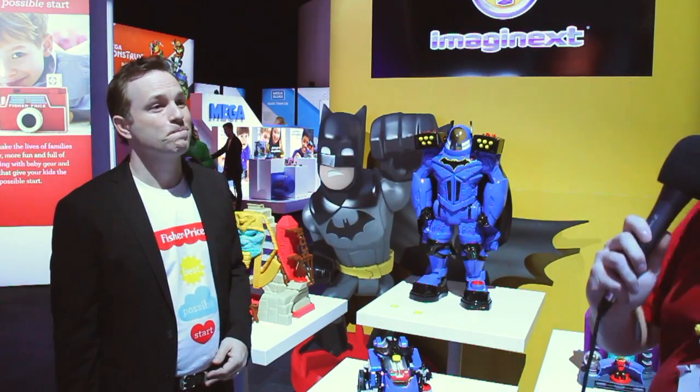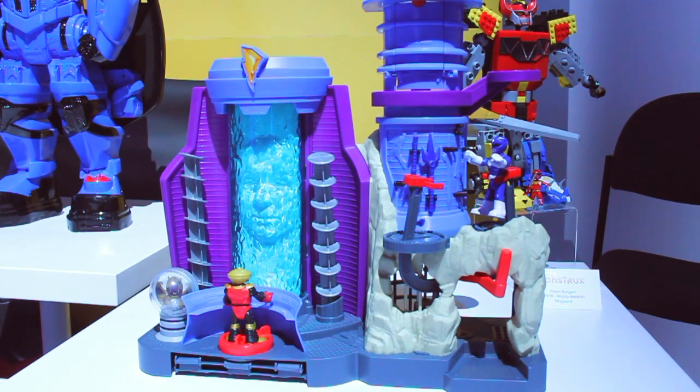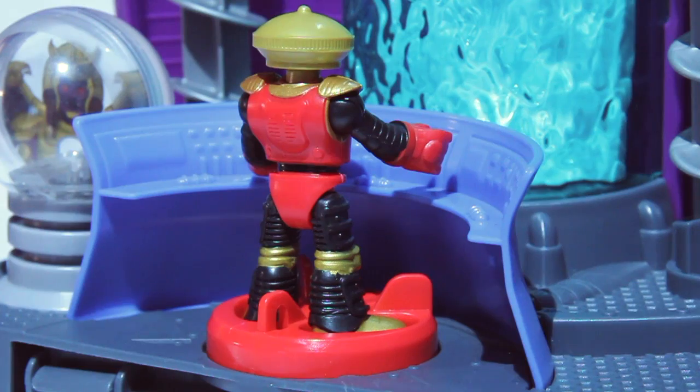I'm seeing this Zard over here — you might have seen some press images of this thing, but those press images do not do it justice. It is incredible. So we're going to take a better look at that — thank you very much.